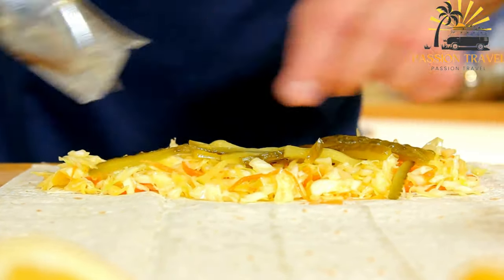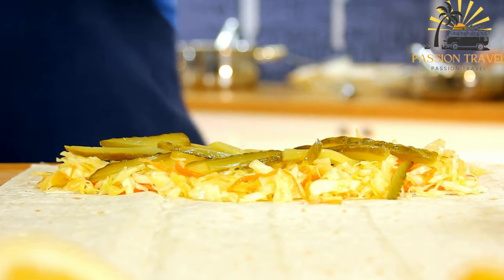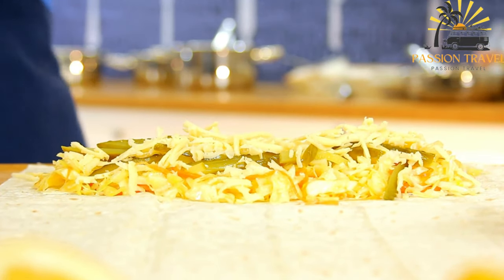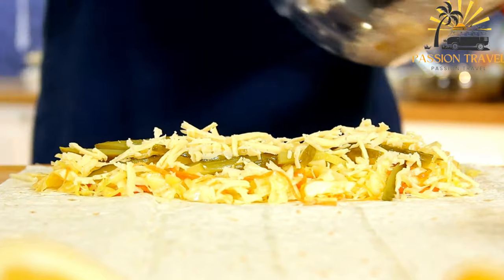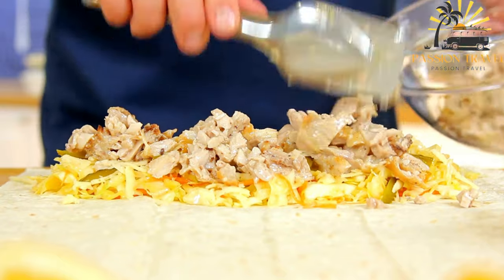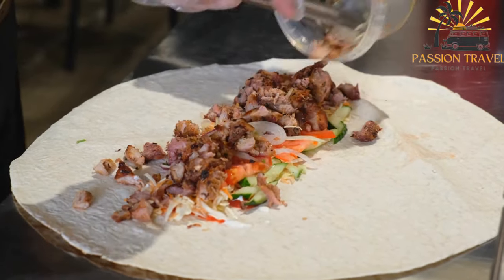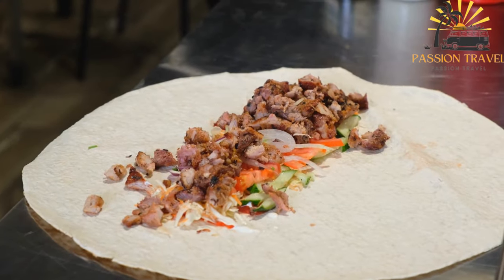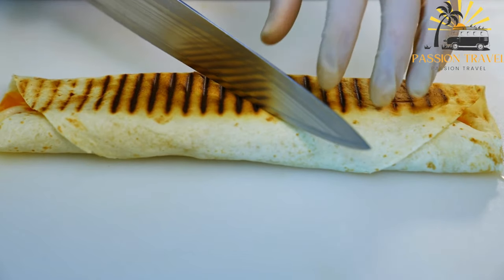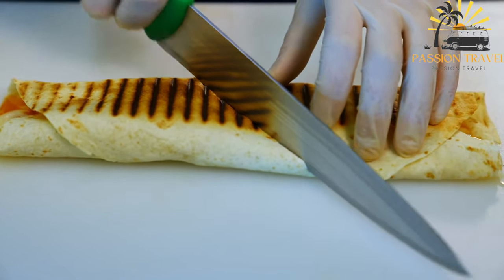Shawarma is believed to have originated in the Levant region of the Middle East, and it is now a popular street food and fast food item around the world. The marinade and spices used to flavor the meat can vary based on regional and personal preferences, but they typically include a mix of cumin, coriander, paprika, garlic, and other spices. Shawarma is a delicious and satisfying meal that is high in protein and other nutrients, making it a popular choice for those looking for a filling and flavorful option on the go.